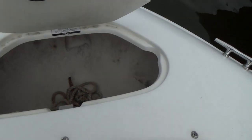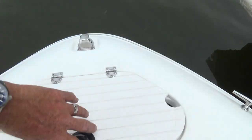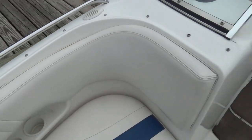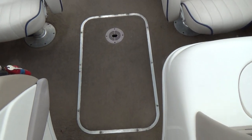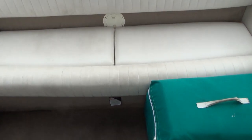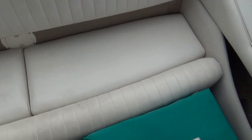There's a little anchor locker right there with an anchor. Chaparral makes a very nice boat. They're a privately held company that have been through three recessions and that's saying a lot for the company. There's storage underneath these seats as well.